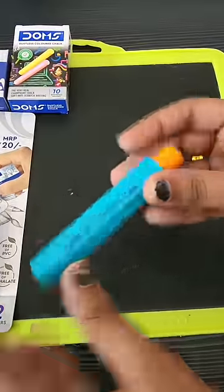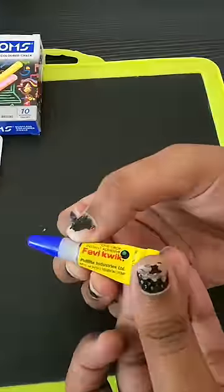Then this is a good item — a chalk holder, so that it doesn't get dust on your hands. This is a chalk holder.